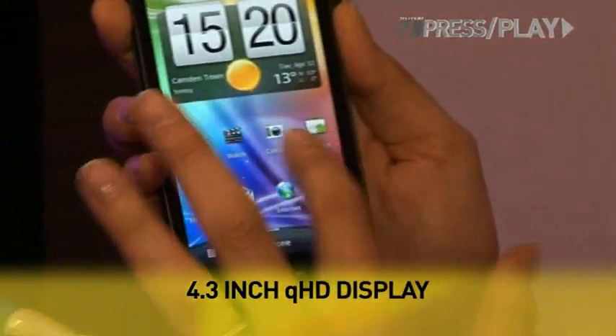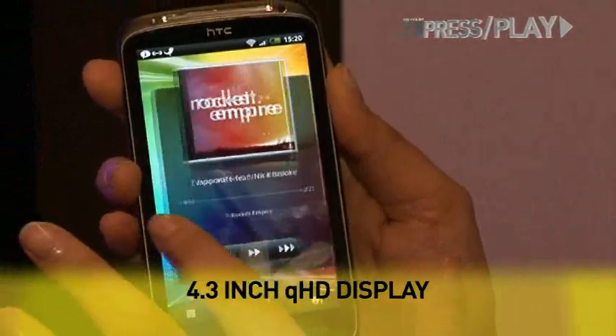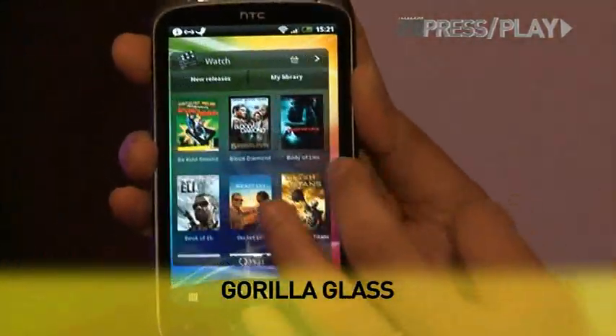Let's go ahead and appreciate the display which is 4.3 QHD. Now this means quarter high definition which is approximately 960 by 540 pixels.